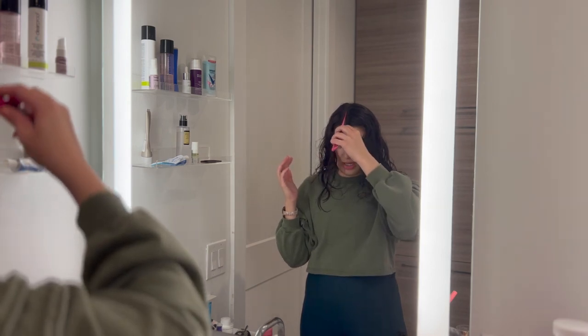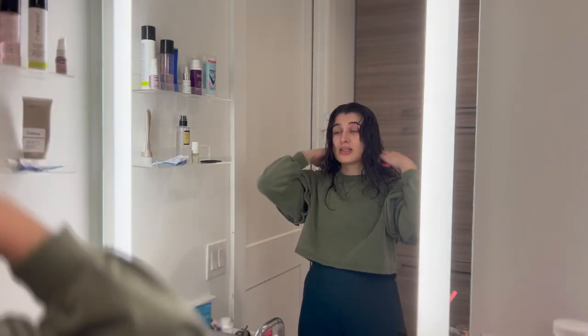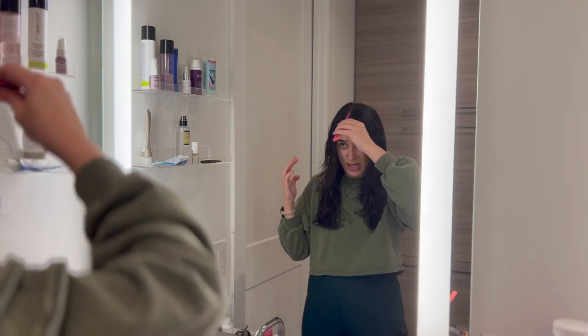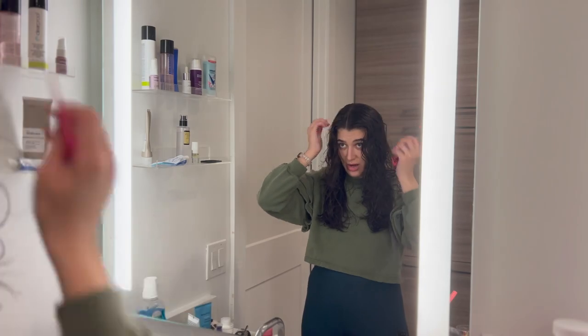While my hair dries, I'm going to go do some things that help me prep for the week ahead. First up is editing some videos — I need to edit my Monday vlog and whatever videos I have going up on Wednesday and Thursday. I'll go edit for a little bit and then come back to do my hair.